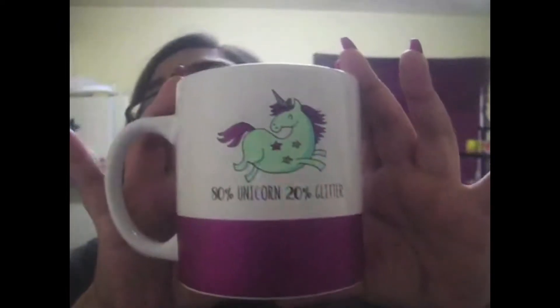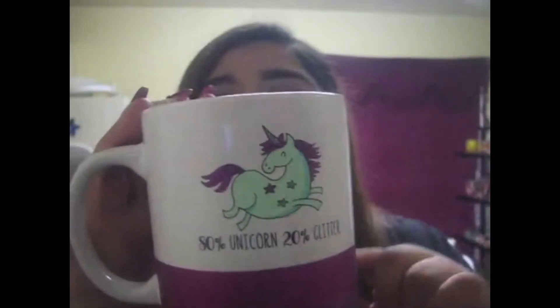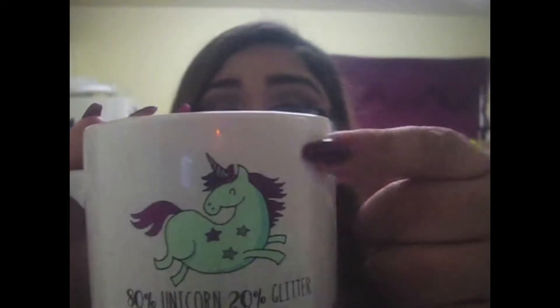When you see something at a discount store like that, if you don't buy it you might not find it the next day. I saw this one and was like, if I leave it I am not going to find it when I go back. It says '80% unicorn, 20% glitter.' The bottom has a strip of hot pink glitter with a drawing of a minty unicorn with two silver stars, a pink star, pink hair, and a silver unicorn horn. It was $3.99, so it wasn't that bad — I wasn't going to leave it behind.